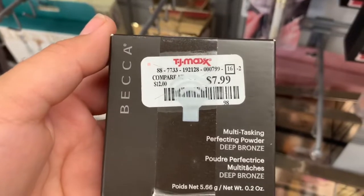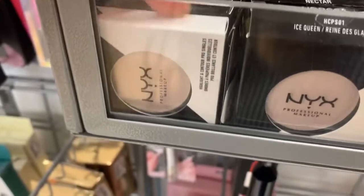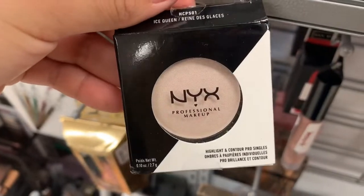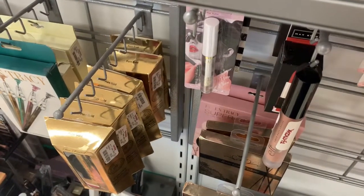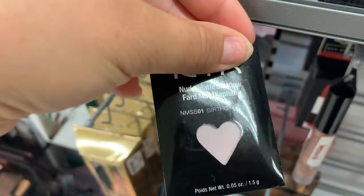Then we found this Becca Multitasking Perfecting Powder in Bronze and that one is $7.99. They have these NYX highlighters — they're single highlighters and these ones are going for $2.99. Then they have these NYX single shadows in little pots to put in like a Z palette, also for $2.99.